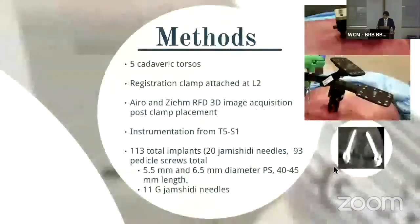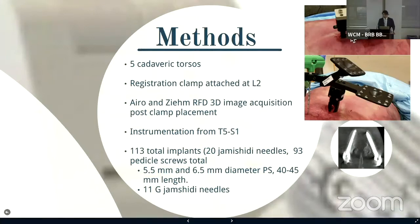To do this study, we used five cadaveric torsos. We attached the registration clamp at L2 and used both the Aero and the Zim 3D image acquisition systems to get our intraoperative 3D images. We instrumented the cadavers from T5 to S1, placing a total of 113 implants — 20 of which were jammed Jamshidi needles and 93 were pedicle screws. Pedicle screws varied in width: 5.5 millimeters for thoracic, 6.5 millimeters for lumbar. The jammed Jamshidi needles had an 11 French gauge. We replaced the Z-marker with the actual reference tracking frame, and this is an example of a universal tool tracking marker — we're completely agnostic to the type of instrumentation the surgeon chooses.